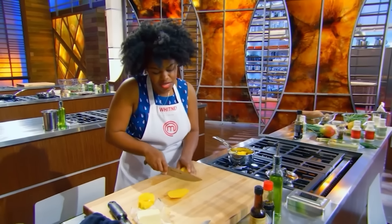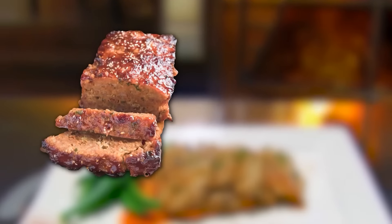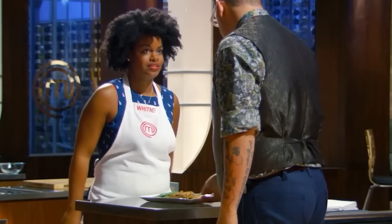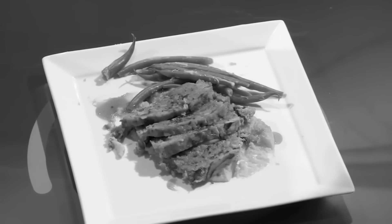Whitney came up with an Asian-style meatloaf with a sweet mango glaze. However, when she presented her dish, Dan wasn't holding back — calling it pedestrian. When Ramsey took a bite, it was not looking good. He said he couldn't think of anything worse to go in a meatloaf — lemongrass and mango. The glaze was stealing the show way more than it ought to, and Ramsey started throwing out words like bland and meatloaf desert.